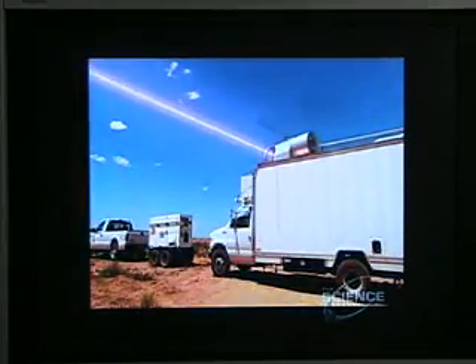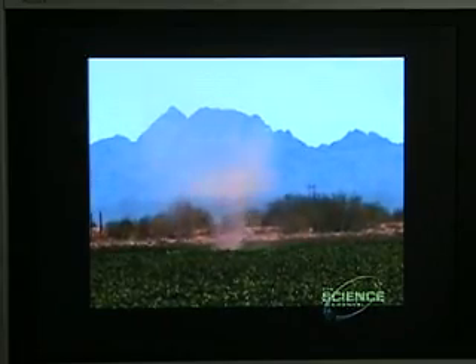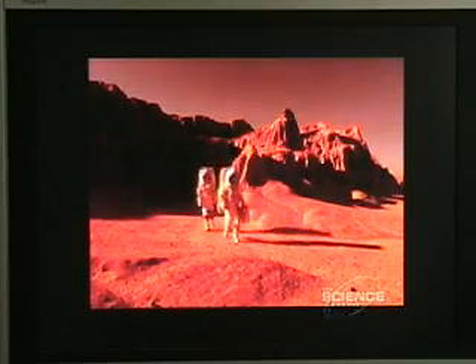By detecting the wind patterns that trigger dust devils, the LIDAR technology being tested here could be an early warning system for astronauts. These instruments being tested are actually going to be on Mars orbiters and Mars landers so that we can prepare for that eventual first human mission to Mars.